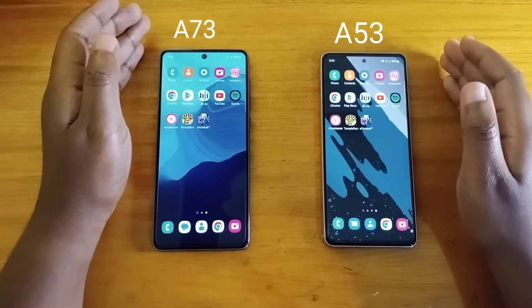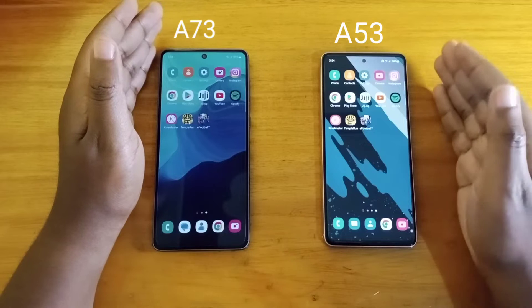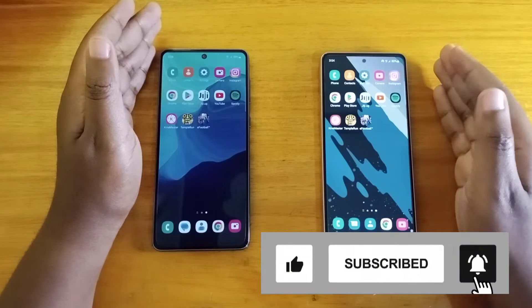Hey, what's up guys, it's Dave Sipo in another video. I'm going to be comparing these two phones in a speed test and full comparison. If you're not subscribed, help me subscribe, and if you enjoy what's in the video, give me a thumbs up — I will be happy for that.